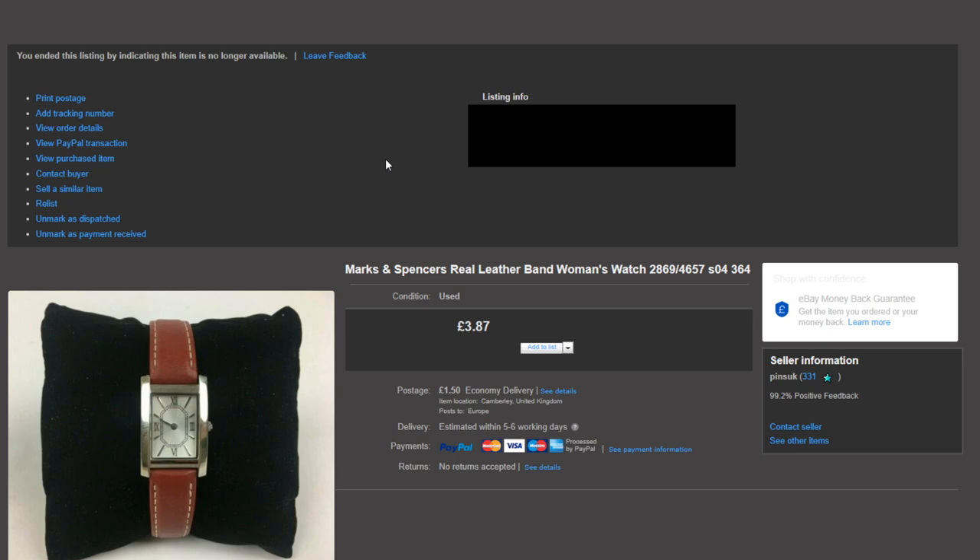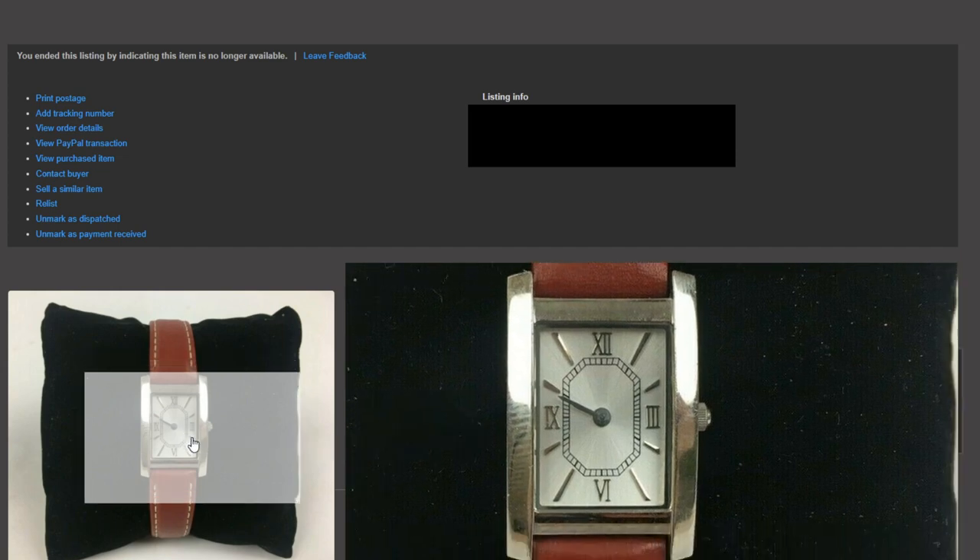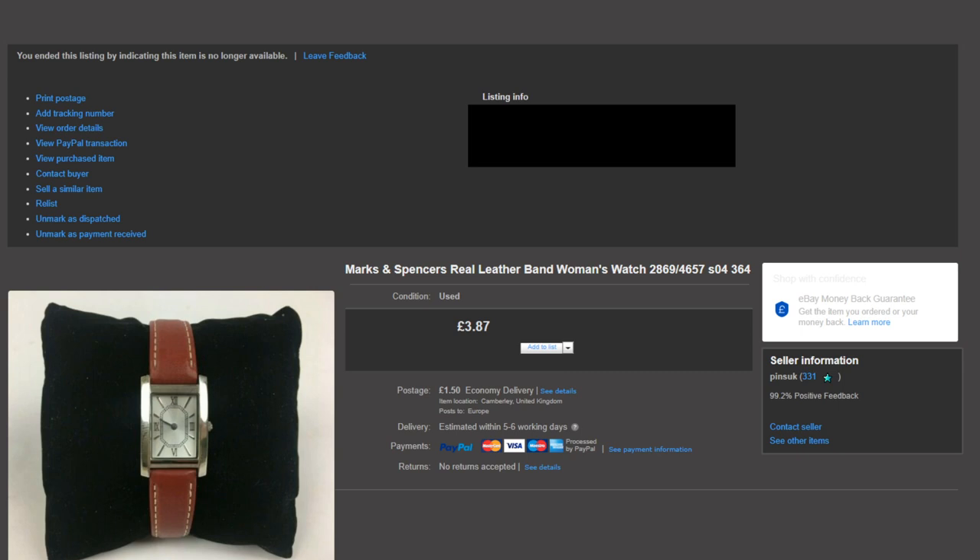In my last sales video I sold a bunch of watches in a lot for around £4 to £10. This was one of the lower-value ones — a Marks and Spencer's watch — and I got £3.80 for it. I wrapped it in tissue paper and laid it flat inside an envelope so it went as a large letter for £1.50. If I'd left it assembled it would have been too thick and gone as a small parcel for £3.00, so flattening it out saved on postage.